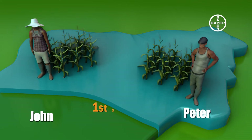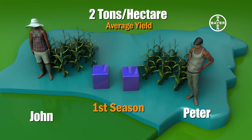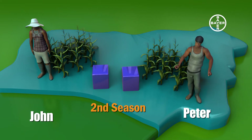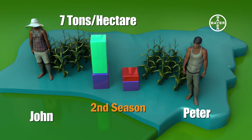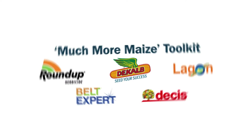Two farmers in the region, John and Peter, both had an average crop yield of around 2 tons per hectare during the last harvesting season. This year, John had an increased yield of over 7 tons per hectare, whilst Peter's farm yielded less than 2 tons per hectare. The secret to John's success was utilizing the Much More Maize Protocol.